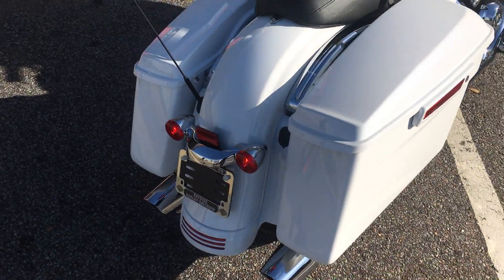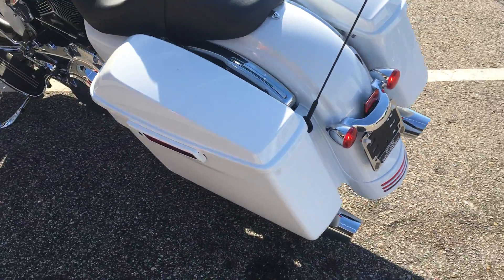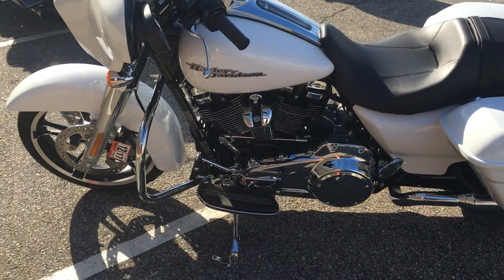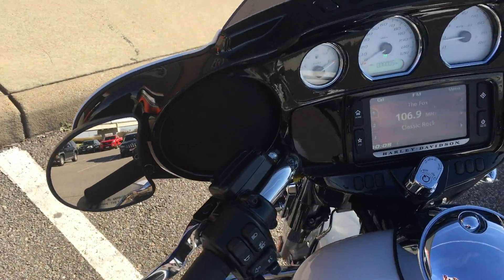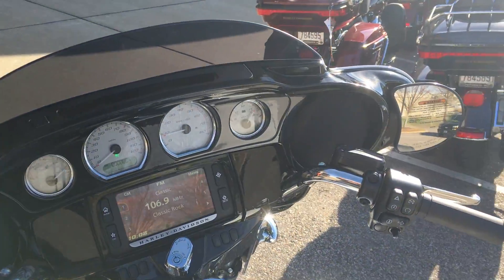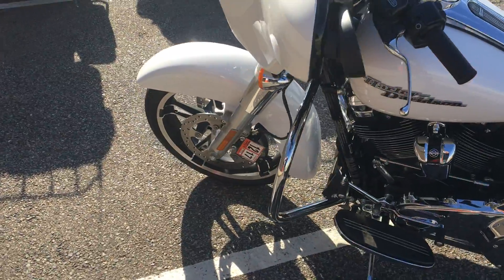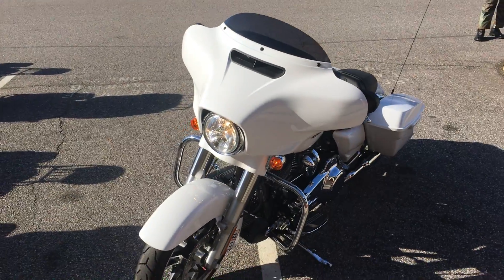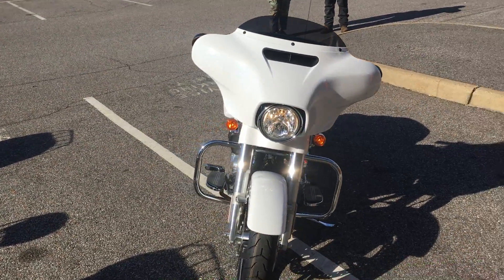This video is brought to you by R.I.P. You've got to come out and check out the Crushed Ice Pearl — it is a smoking hot candy paint job.